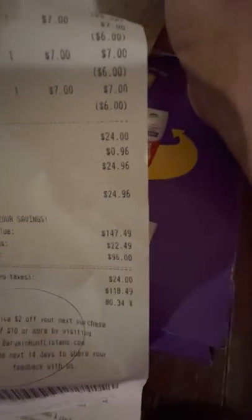Here's the new fire alarm thing that we put up. And I think that bowl was a dollar. Here's my receipt from that day from Bargain Hunt. And I ended up spending $118.49 on that stuff.